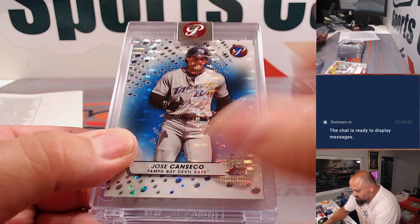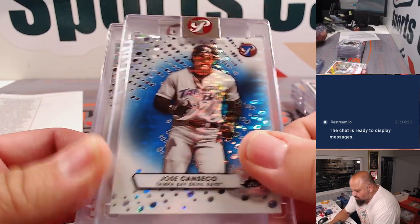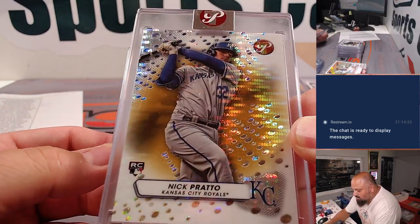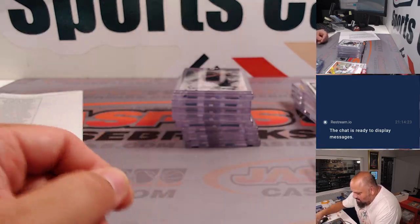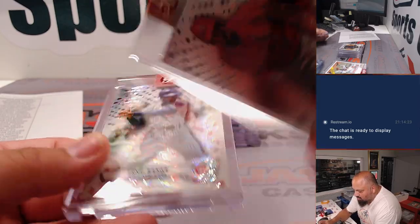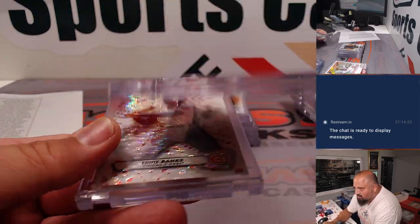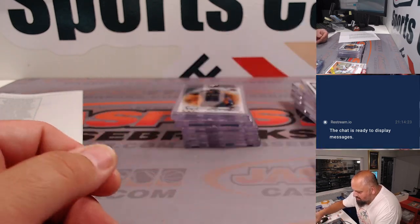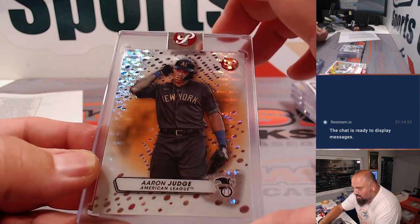Here go the encased cards. Canseco Blue for the Rays. Arreyes Gold, Prado. Judge encased. Martin Perez, Jordan Walker — low number there, out of 15, for the Cardinals. Ernie Banks, and there's an Aaron Judge Orange out of 25.